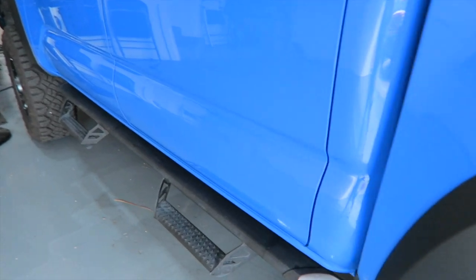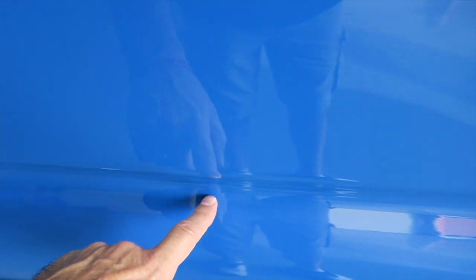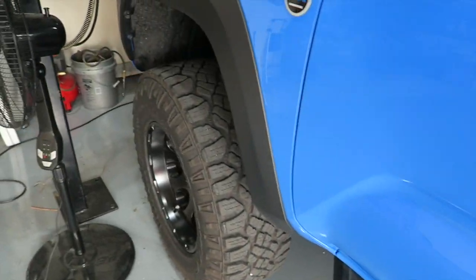Down the sides, it's going to have a section that protrudes. Where the Tacoma indents, the Tundra is going to stick out. Imagine this part that's indented here on the Tacoma sticking out away from the truck — we're going to do away with the indentation on the side.